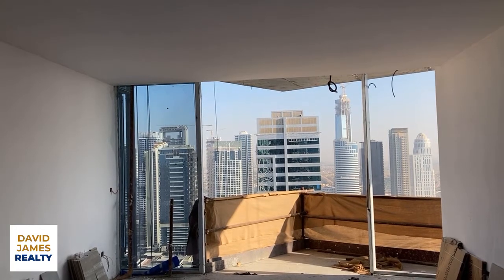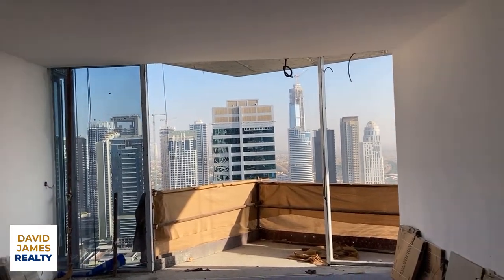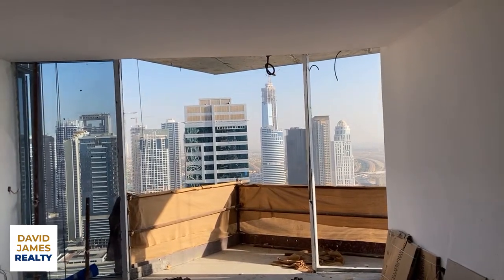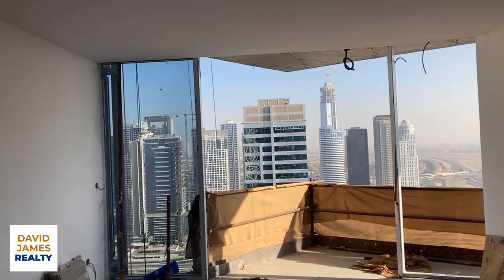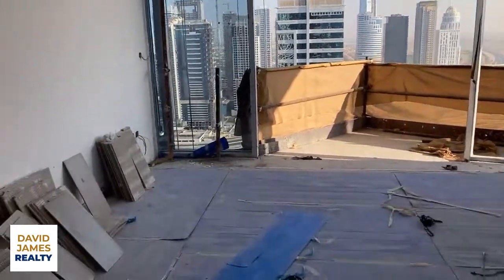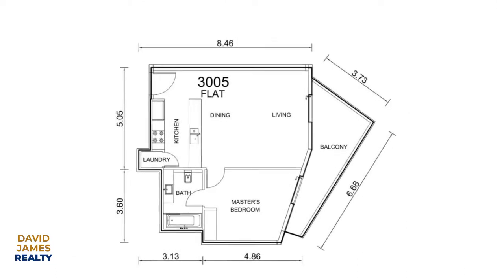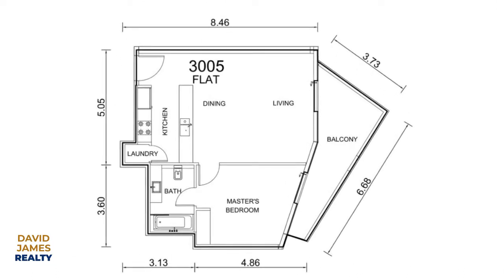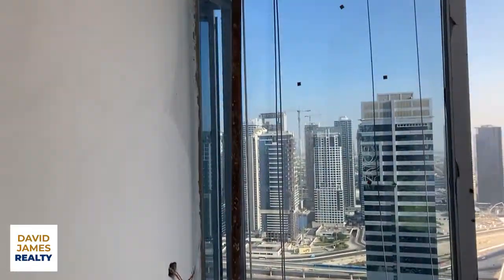Absolutely gorgeous. Nobody can see you, you're looking out over these buildings, over these stunning towers. These have got to be some of the best views of the JLT skyline. Absolutely gorgeous. You've got a bit of a desert view there as well. This is an 816 square foot one bed unit with a fantastic view over the JLT skyline. Stunning floor-to-ceiling, wall-to-wall glass.